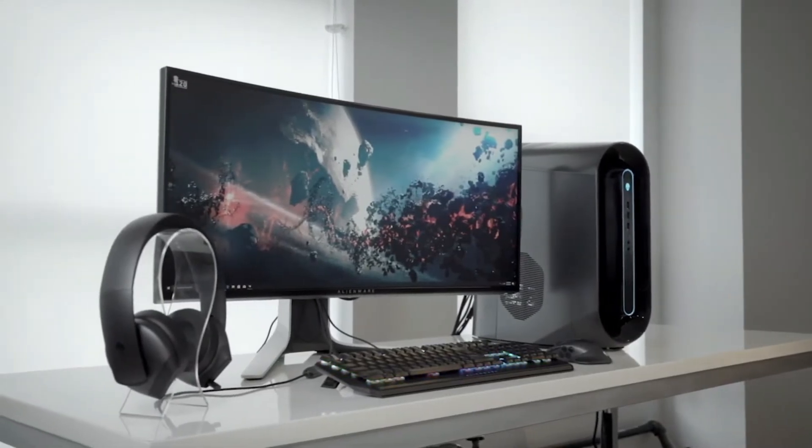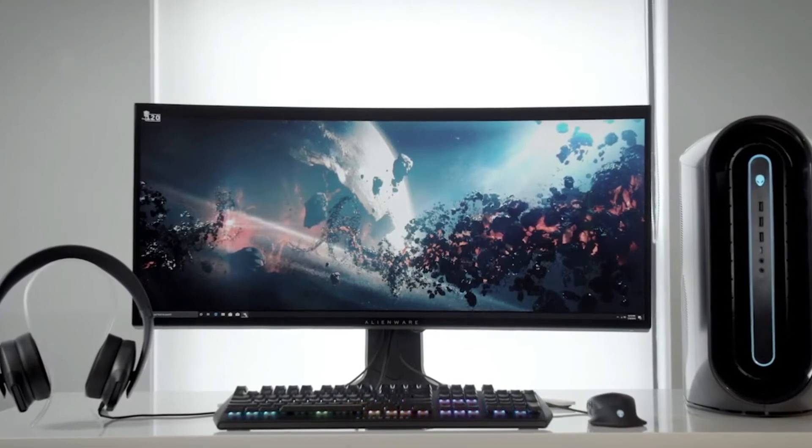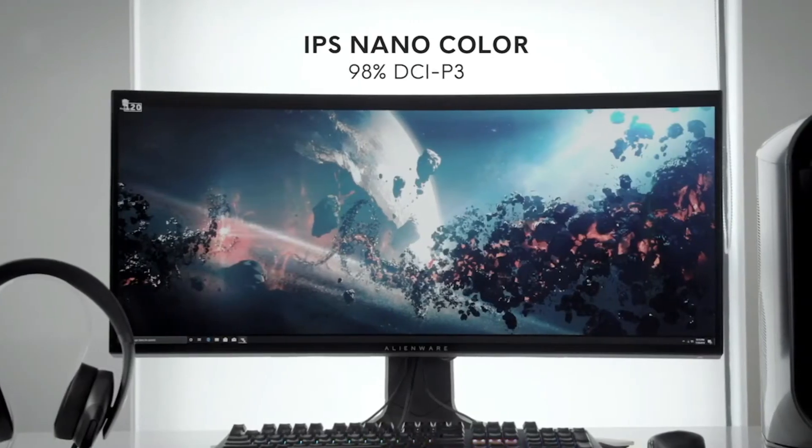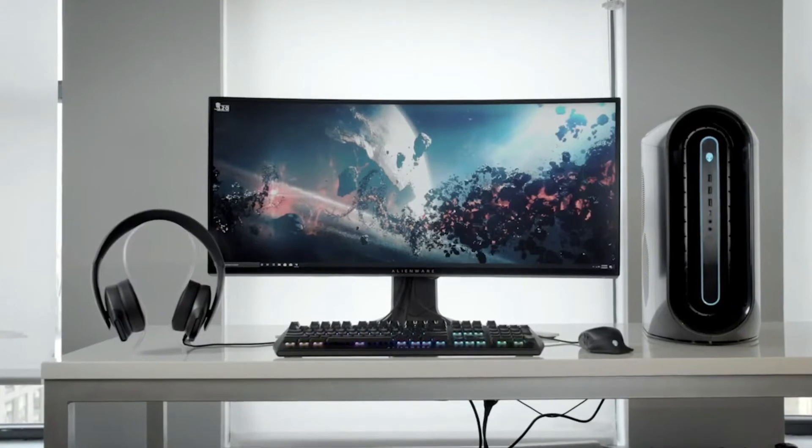On the Alienware 34 curved gaming monitor, the gamer who wants that product is a little bit more interested in immersion. This one is featuring IPS nano color, which gives us an ability to expand the available color range. No matter which way you look on this monitor, you're going to have an excellent color viewing experience.